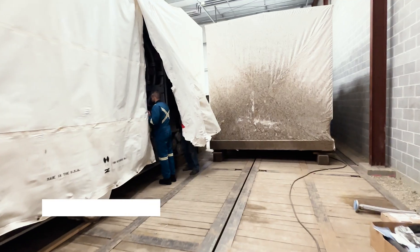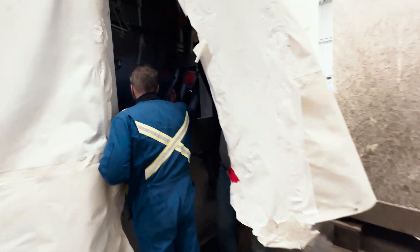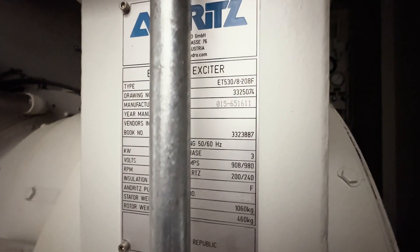It's a 90 megawatt General Electric 7EA natural gas turbine. It's sitting in stock, never used, and fully preserved — ready to go. How much power is that? That's enough to run a city the size of Red Deer or Waco, Texas. It consumes 23 million standard cubic feet a day of gas.